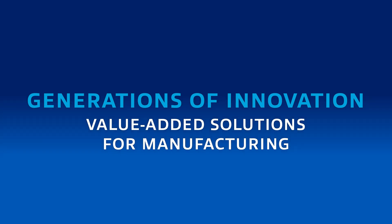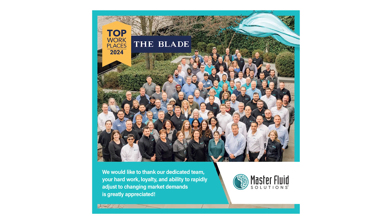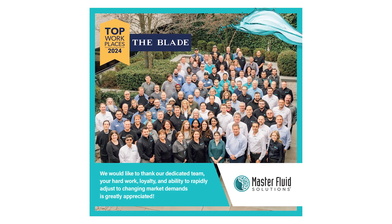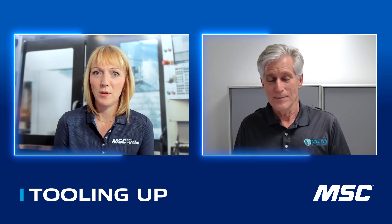17 years is a pretty good career at Master Fluid, so it must be a pretty great place to work. One thing about the company is we've been voted the top workplace in our area for the last 11 years in a row, which says a lot about a company that we can maintain that. It's not just a one-time thing.